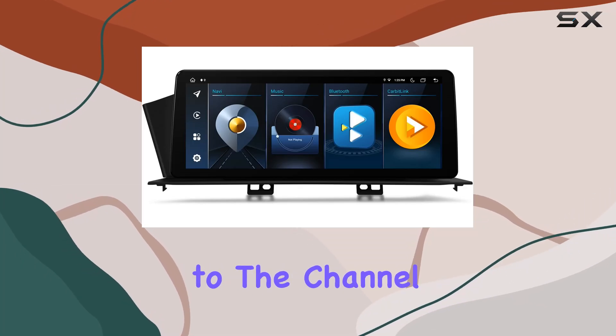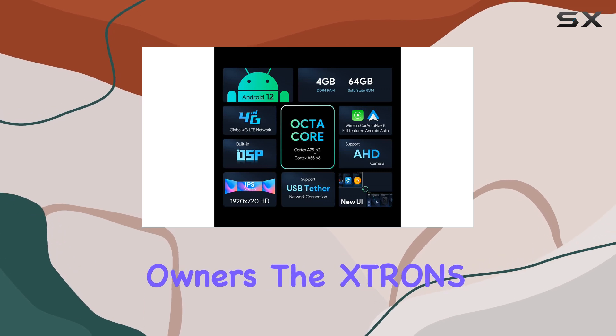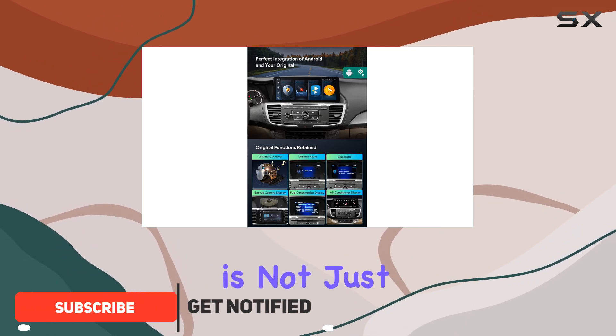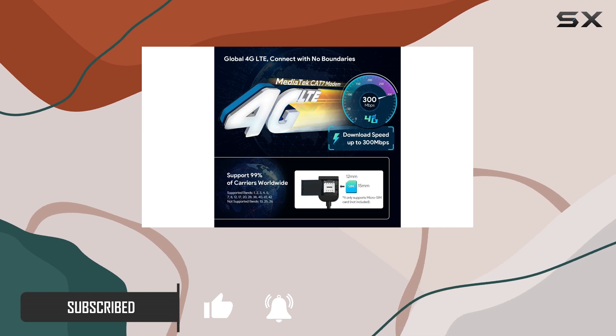Hey everyone, welcome back to the channel. Today we're diving into a game changer for Honda Accord owners — the Strons 12.3-inch car stereo. This thing is not just a car stereo, it's a complete integration of cutting-edge technology into your vehicle.